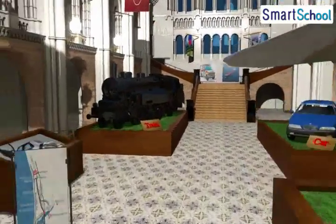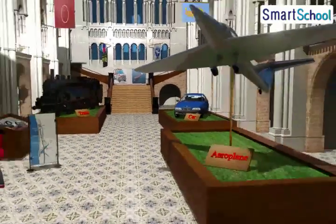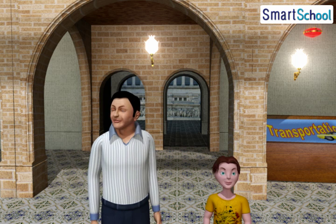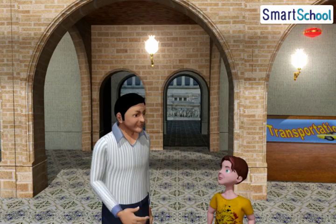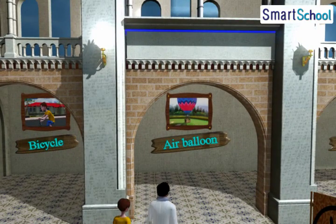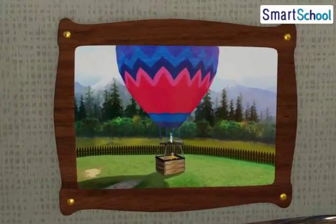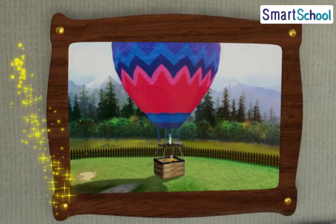They have come to see the transport show today. It is so beautiful! Papa says: Chunnu, today I will show you different modes of transport used in our daily life. Ok Papa, it will be fun. Here we go!